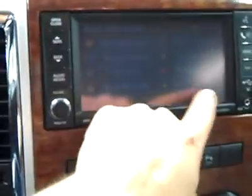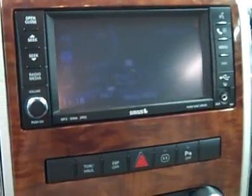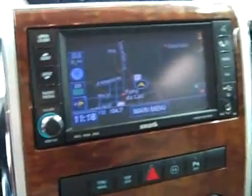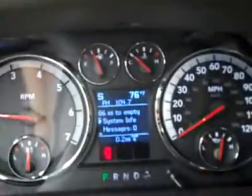The headliner's in great shape all the way back. And here's the navigation — there's the map. Getting the brightness turned up. There's also a compass and temperature display in the dash. The interior looks fantastic.